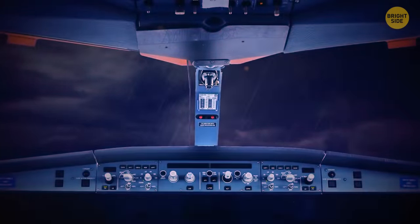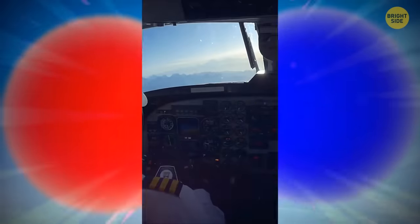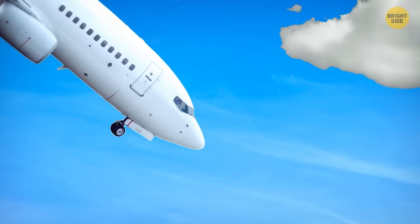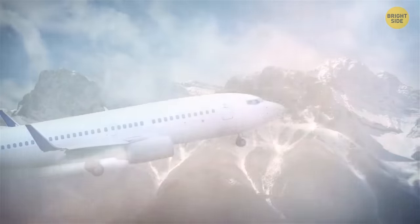Clouds, especially thunderheads, can indicate that an area of turbulence is ahead. But sometimes clear air turbulence occurs when a plane can drop a few feet and start shaking without any warning. It happens when two bodies of air clash at very high speeds, and it's absolutely invisible, so pilots can't tell when it would happen. The chances of getting into clear air turbulence are higher at low altitudes, over mountain ranges, and near the jet streams.